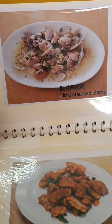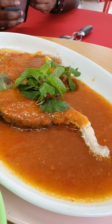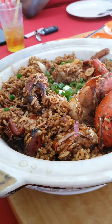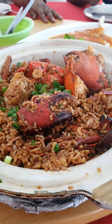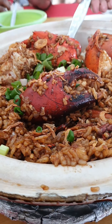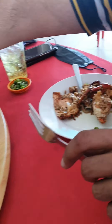Our first item that arrived was ikan siakap — sea bass — and also the mud crab. Look how beautiful it is, steaming hot! Even though they said it was only for two persons, the portion is a lot. They gave us a lot of rice and it was so flavorful.